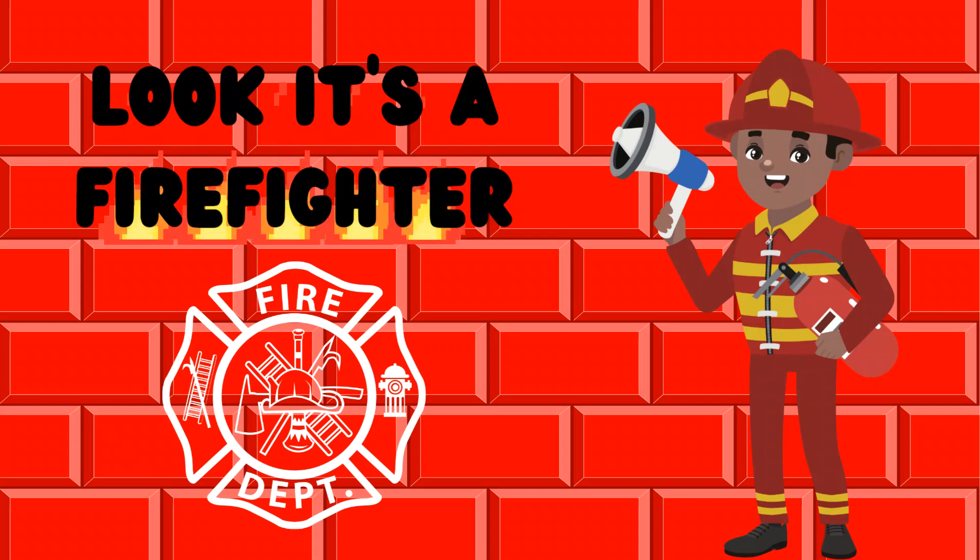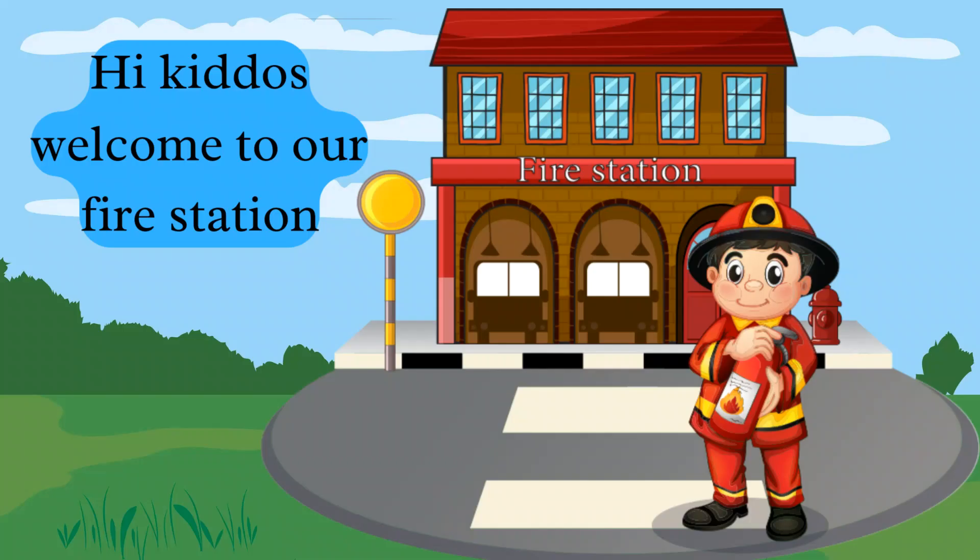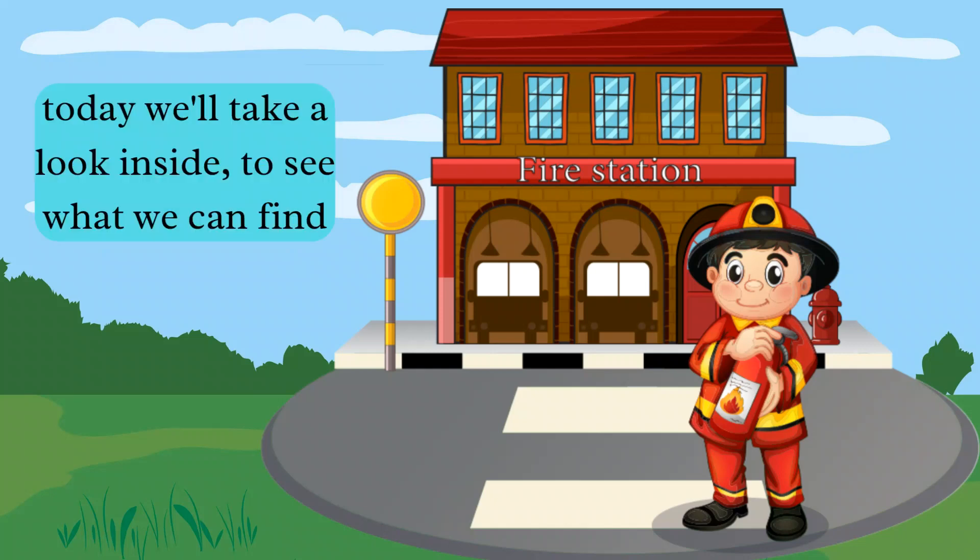Look, it's a firefighter! Today we're gonna see what we can find at the fire station. Okay, let's go. Hi kiddos, welcome to our fire station. Today we'll take a look inside to see what we can find.